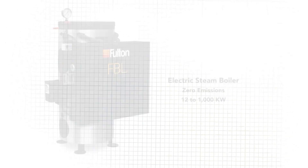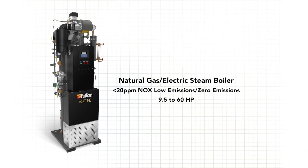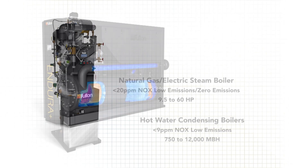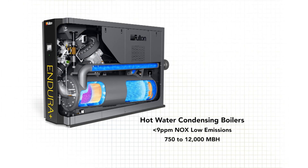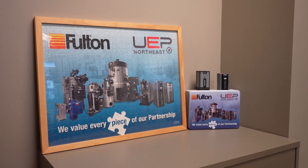In recent years, many of our clients have been faced with sustainability, electrification, and decarbonization needs from their customers. One of the things we've been able to do here at UEP Northeast, leveraging our partners at Fulton and their new products, is provide them with different products and solutions that address those issues — mainly around fuel consumption, whether that's all-electric, natural gas with low emissions, or a combination of electric and natural gas in a hybrid application.